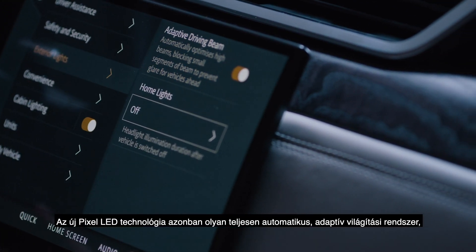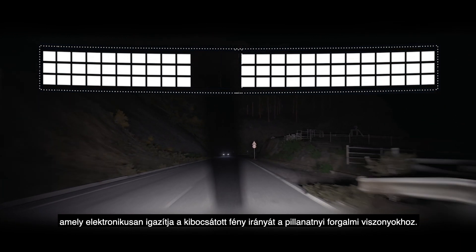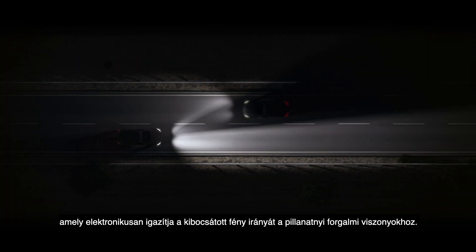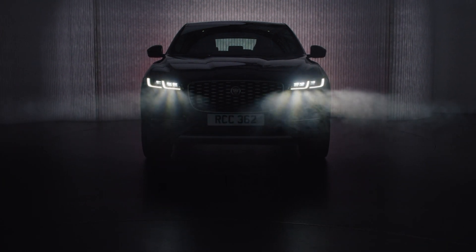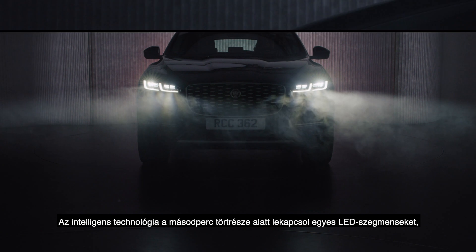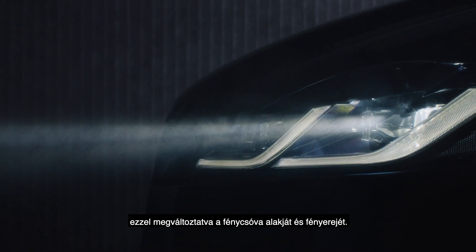With our new Pixel LED technology, we have a fully automatic adaptive lighting system that electronically adjusts the driving beam to suit the current traffic conditions. The intelligent technology deactivates individual LEDs in a fraction of a second to change the shape and intensity of the light beam.